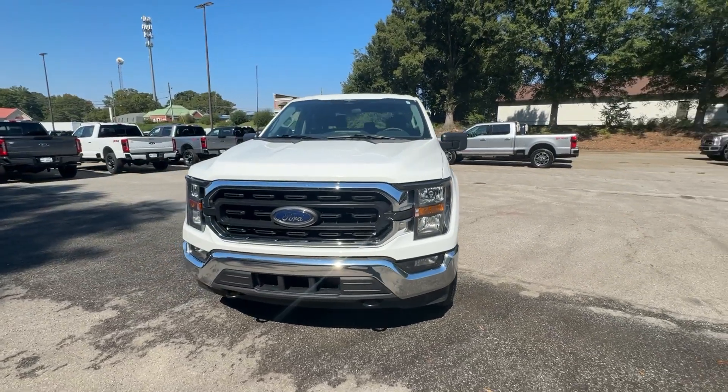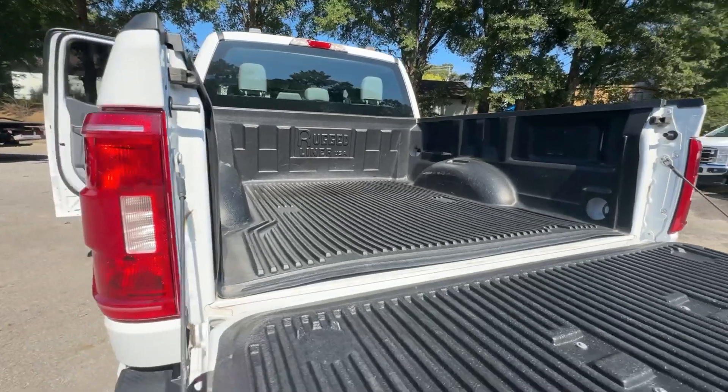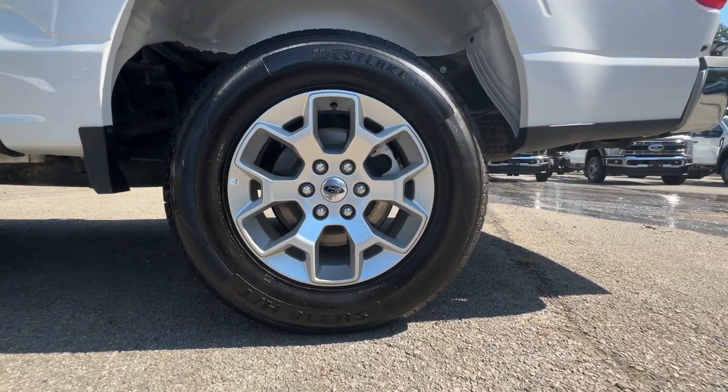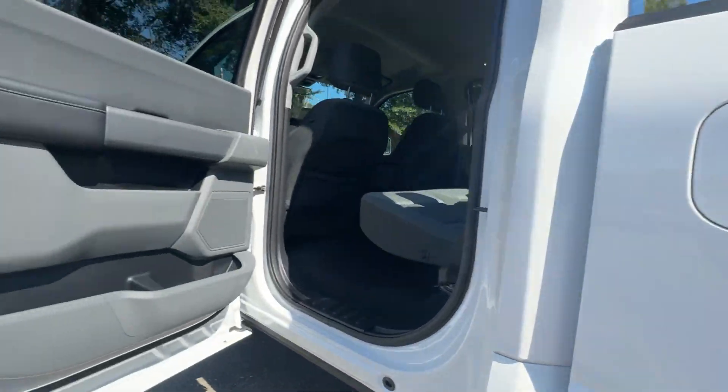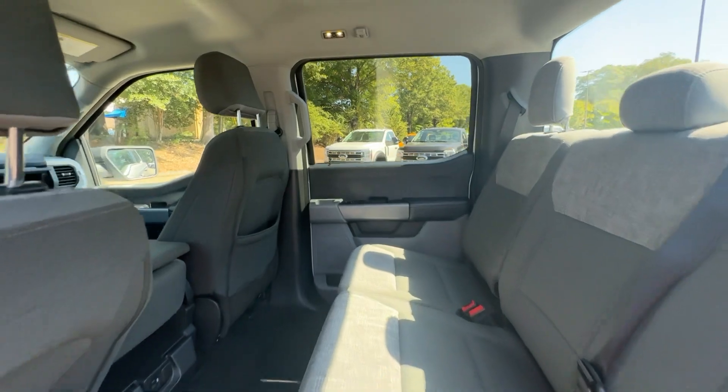These are just some of the great options this vehicle comes with: keyless entry, V6 cylinder engine, heated mirrors, fog lamps, backup camera, steering wheel audio controls, aluminum wheels, alarm, electronic stability control, and traction control.